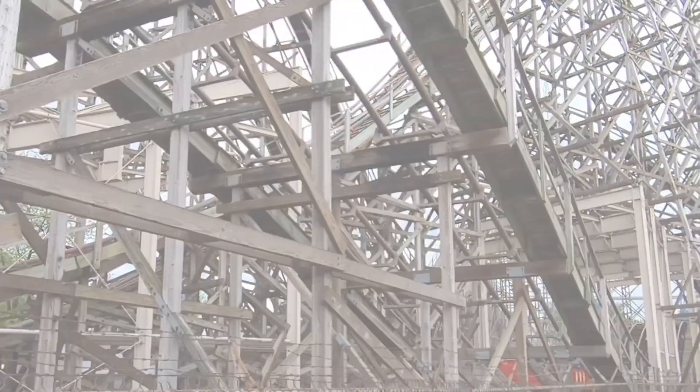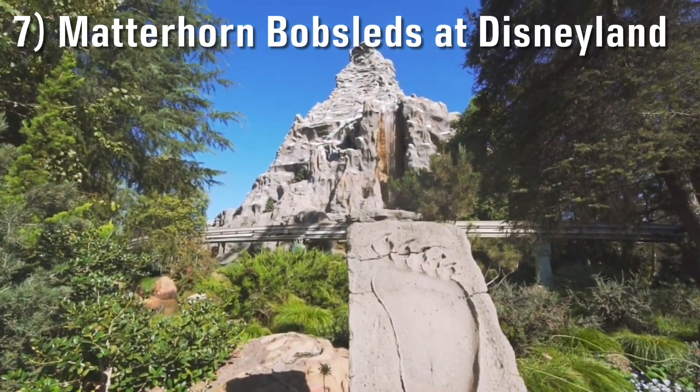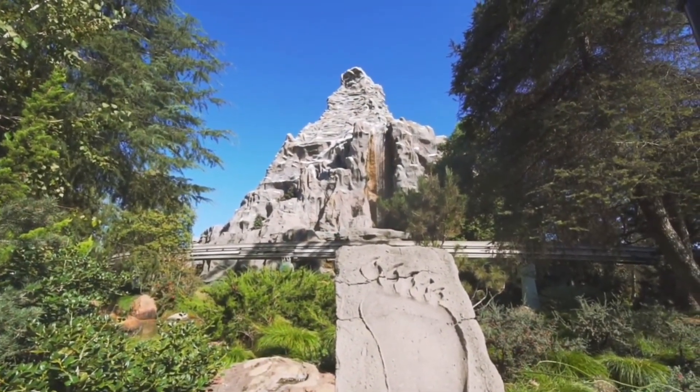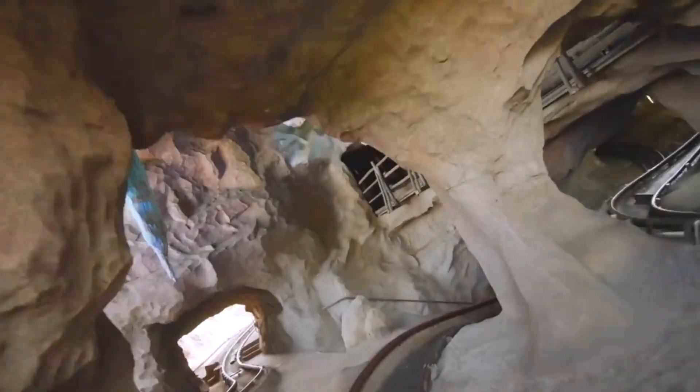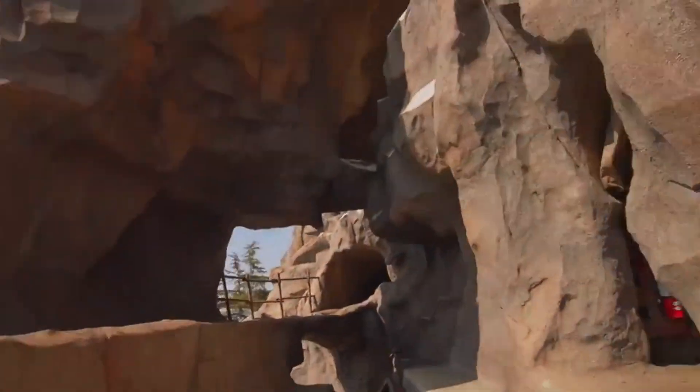Number 7: Matterhorn Bobsleds at Disneyland. This ride was the pioneer for modern-day roller coasters as we know it, opening in 1959 as the first ever tubular steel roller coaster, which earned itself an ACE landmark. But not only is it a historical coaster, it actually rides fantastic. It is janky as hell, but that's part of the fun. The coaster is split into two sides — one facing Fantasyland and one facing Tomorrowland — and the latter is crazy. Its dips give abrupt pops of airtime and its turns give uncomfortable moments of lateral G's in the best way possible. Matterhorn is a prime example of a coaster you've gotta love for its history just as much as its fast-paced ride experience.